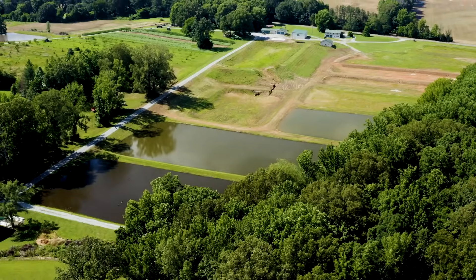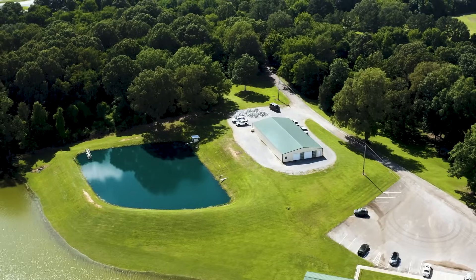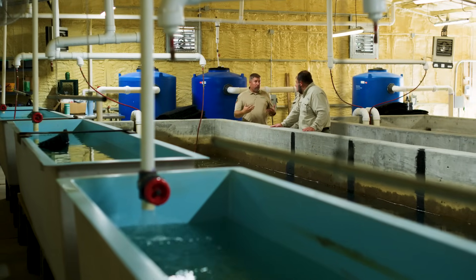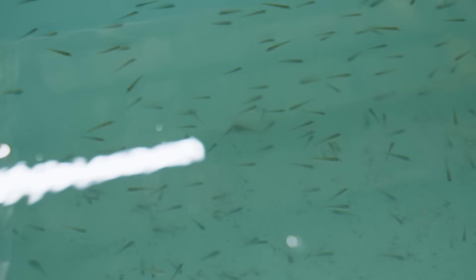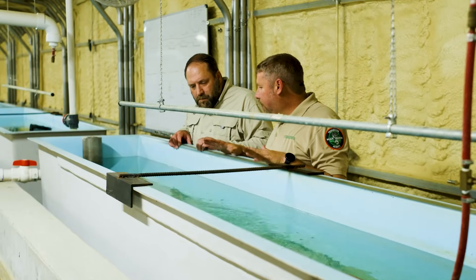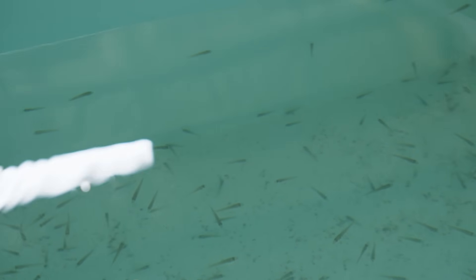Hatcheries play a huge role in our management of quality largemouth bass fishing. We have a facility at Humboldt Hatchery, our Florida Bass Propagation Building, and we've been able to produce, on average, about one to 1.2 million Florida bass fry each year to be stocked in the waters of Tennessee. These were harvested a couple days ago — they're right at 38 days old, an inch and a half long, and they're ready to go to Kentucky Lake.